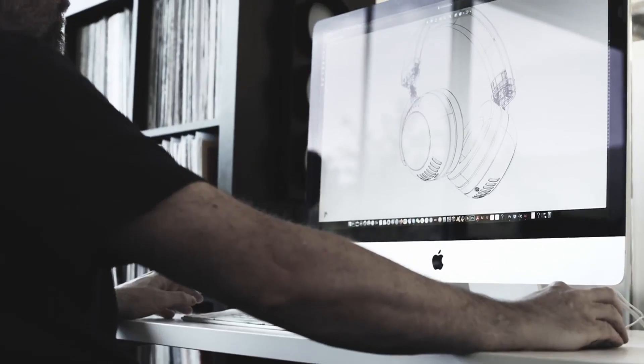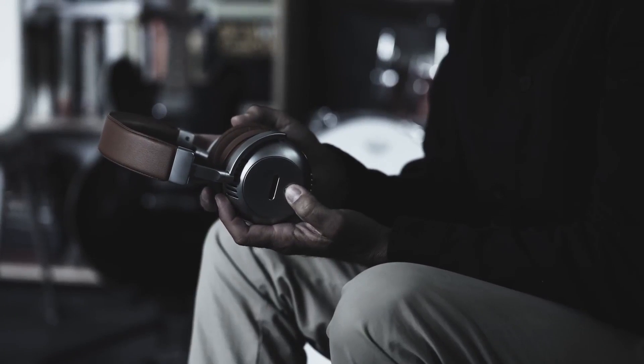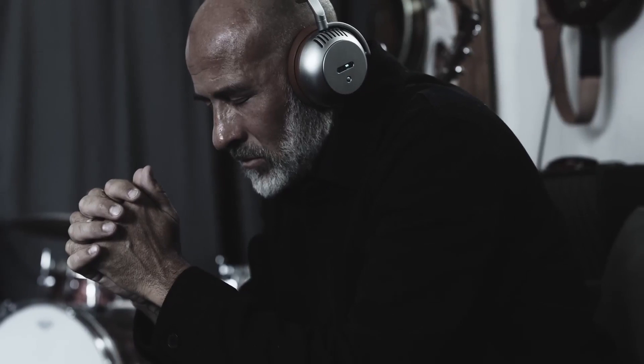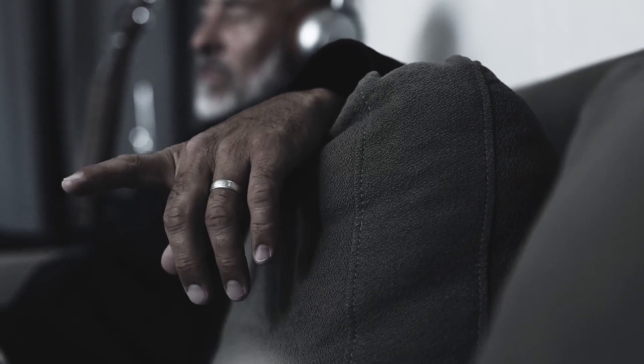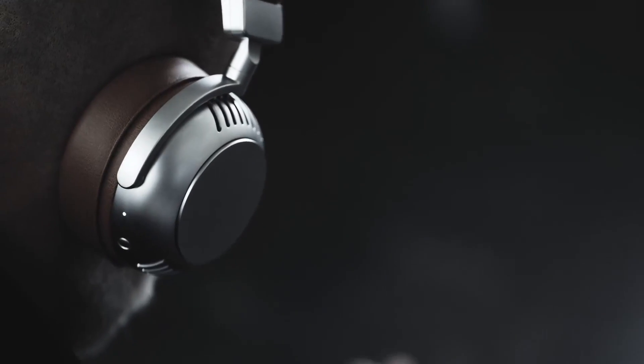But we are not just using any vacuum tube. Our headphones are driven by a next-generation low-power directly heated dual triode vacuum tube. It's this vacuum tube that makes such incredible hi-fi quality sound and realism possible. It completely changes the presentation of your music by exposing a whole other layer of details.